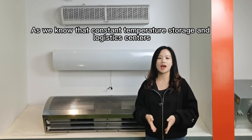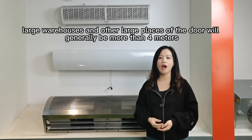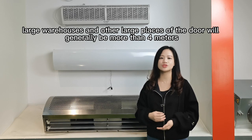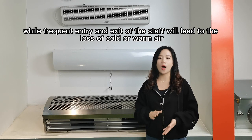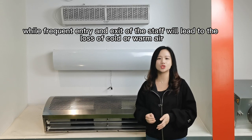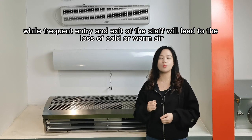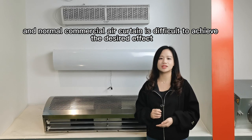As we know, constant temperature storage and logistics centers, factories, larger warehouses, and other larger places often have doors that are more than 4 meters tall. Frequent entry and exit will lead to the loss of cold and warm air, and the normal commercial air curtain is difficult to achieve the desired effect.